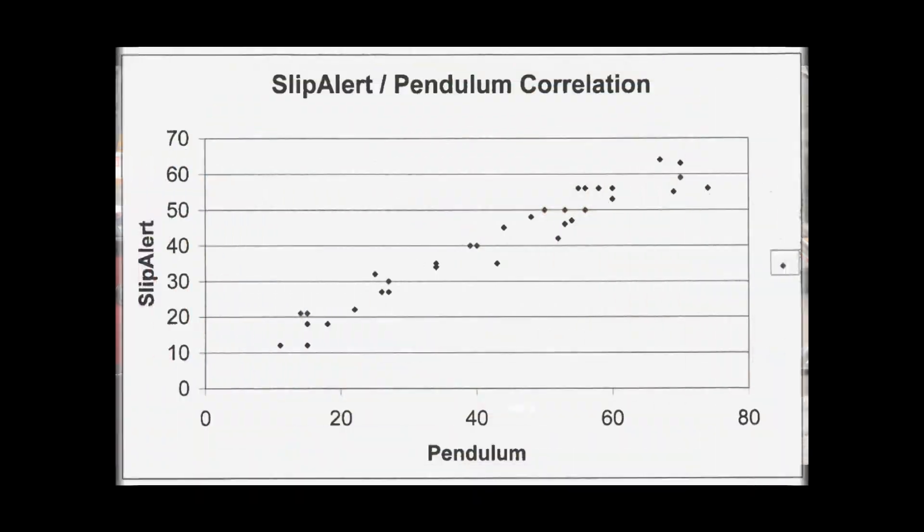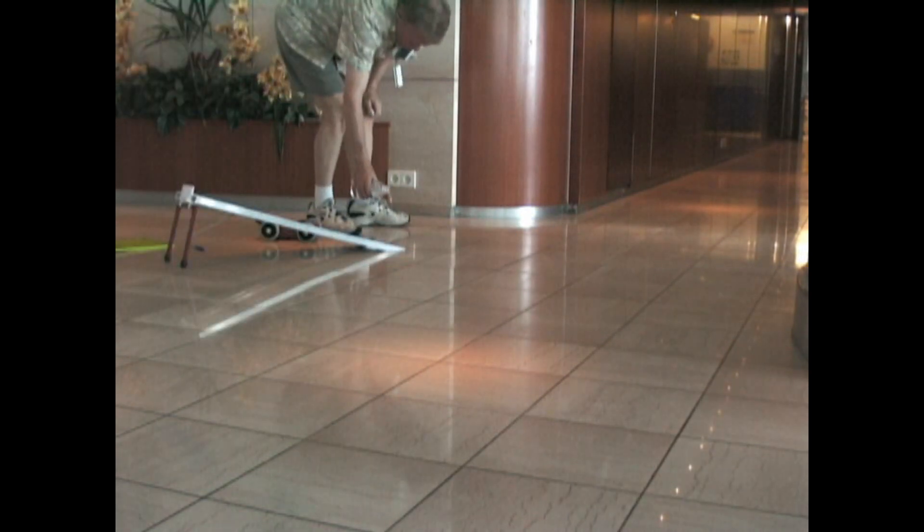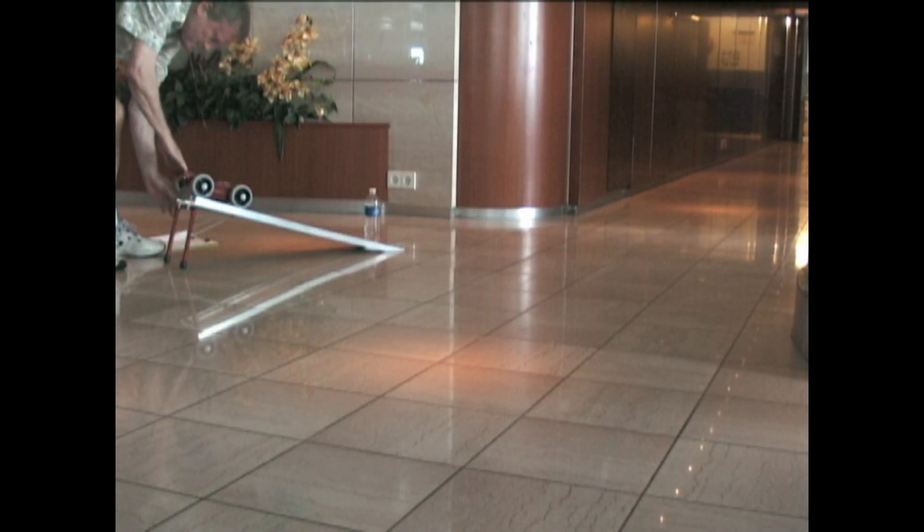The Slip Alert tribometer has been shown to have excellent correlation with the Pendulum device, and it shows this polished tile floor is very slip resistant when dry but very, very slippery when wet.